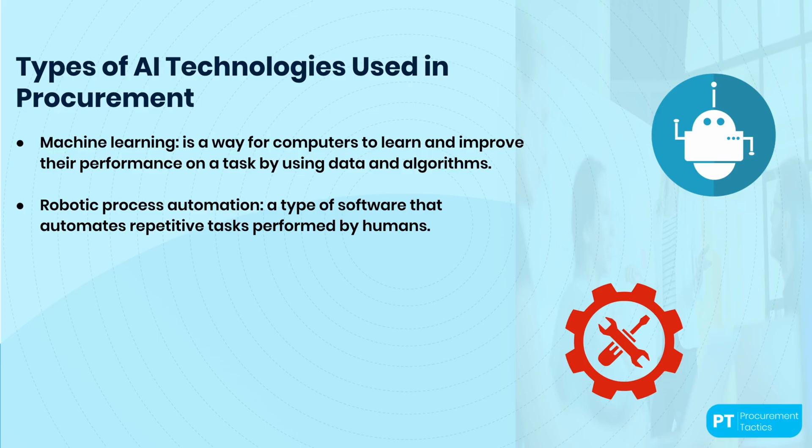RPA works by using software robots — essentially computer programs that can mimic human actions. These robots can interact with different applications, systems, and databases to perform tasks. RPA robots can be programmed to follow specific rules and workflows, and can be trained to learn from experience and make decisions based on the data they receive. Overall, RPA can be a powerful tool for automating repetitive and time-consuming tasks across industries from banking and finance to healthcare and manufacturing, freeing up human workers to focus on more complex and creative tasks while reducing errors and increasing efficiency.